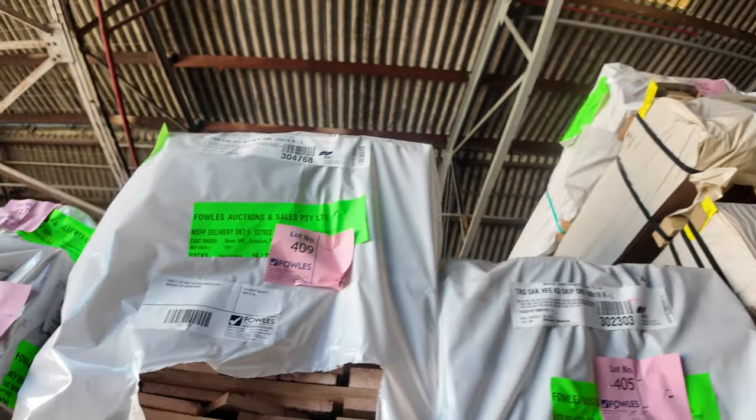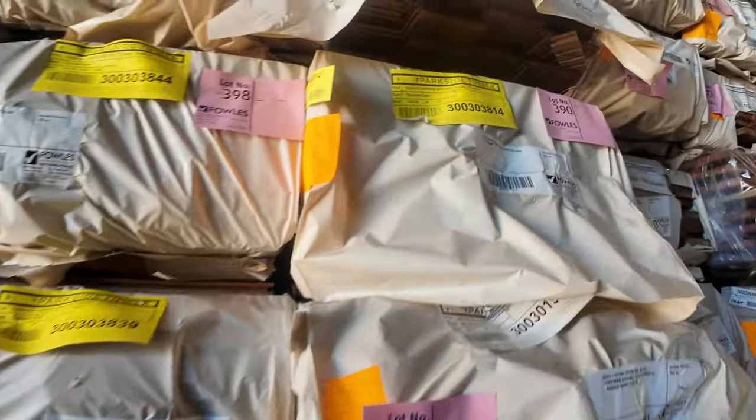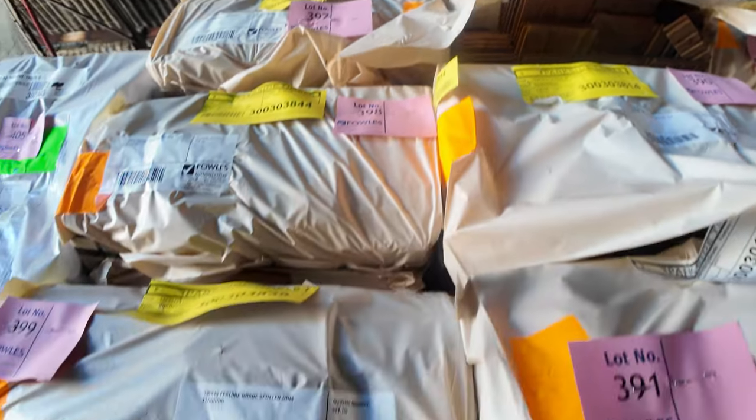Plenty of packs of decking, and there's spotted gum flooring — we just got another load in of the 130 by 19 spotted gum flooring. Lots and lots of that stock, really nice product and very popular.